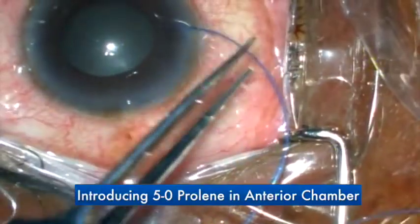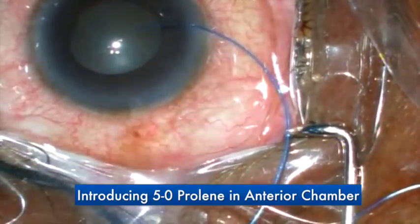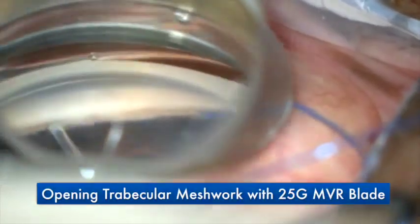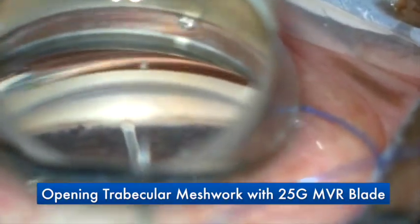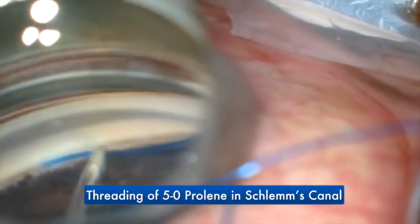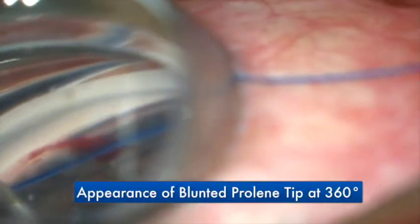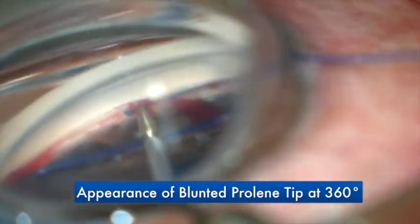The blunted tip of 5-0 prolene is introduced from the paracentesis inside the anterior chamber. The trabecular meshwork is identified, and using a 25-gauge MVR blade, an incision is made to open the Schlem's canal. Under gonioscopic visualization, 5-0 prolene is threaded into the Schlem's canal using MST forceps. With gentle strokes, the prolene is pushed inside the Schlem's canal until the tip appears 270 to 360 degrees from the starting position.